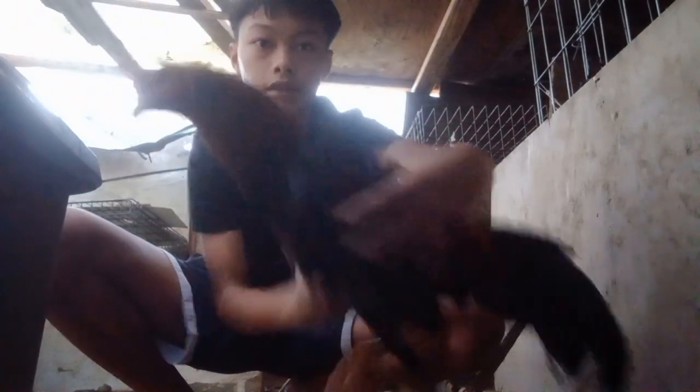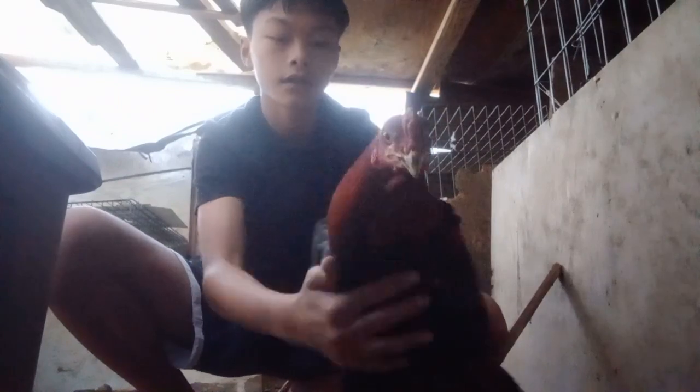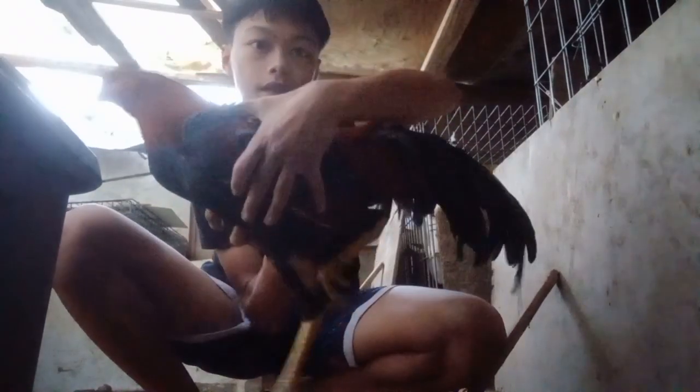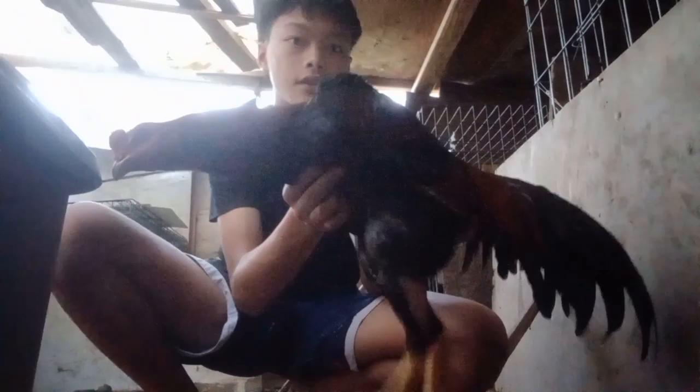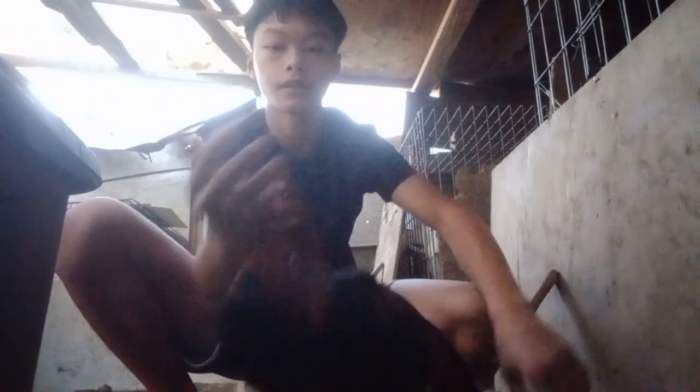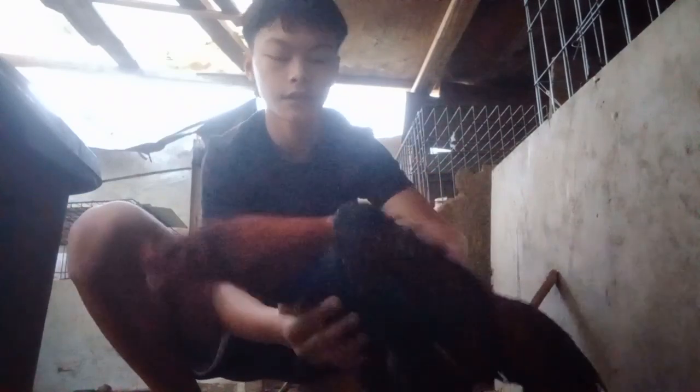This bird is pretty nice, but he's small — pretty small, as y'all can tell. But he's really nice. Like this one a lot. My favorite.